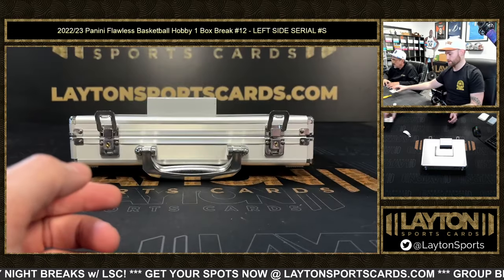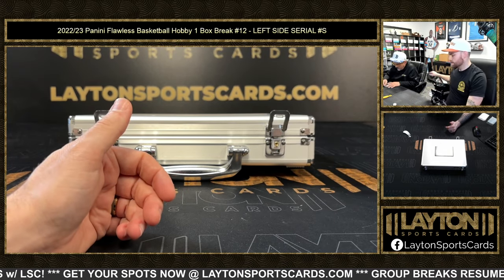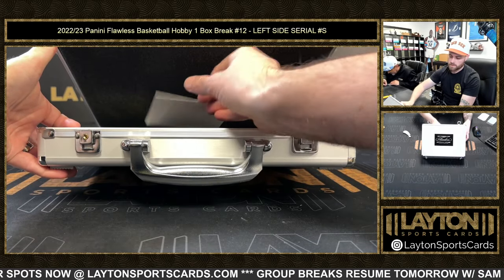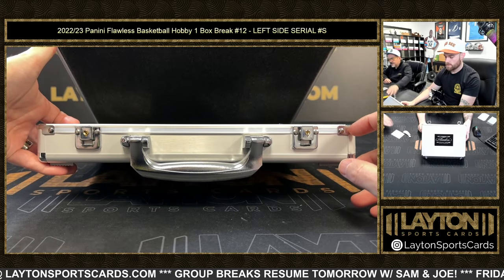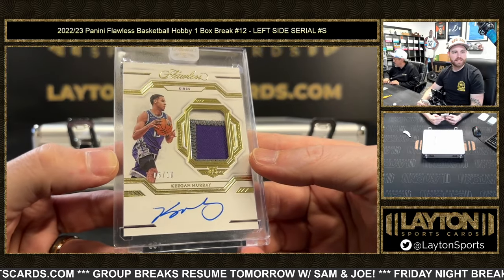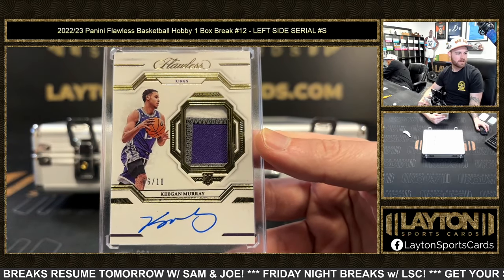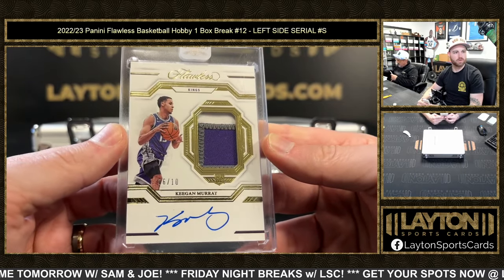Beautiful — 'Bend the Bucket' as Kyle says; no idea if that's actually Mathurin's nickname — it's Kyle, you never really know with Kyle. Diamond guarantee or gem card in this. RPA Keegan Murray, six of ten — Gerald A, six spot. Gerald's having a nice night with the Flawless serial numbers. Nice Keegan, three color gold RPA.